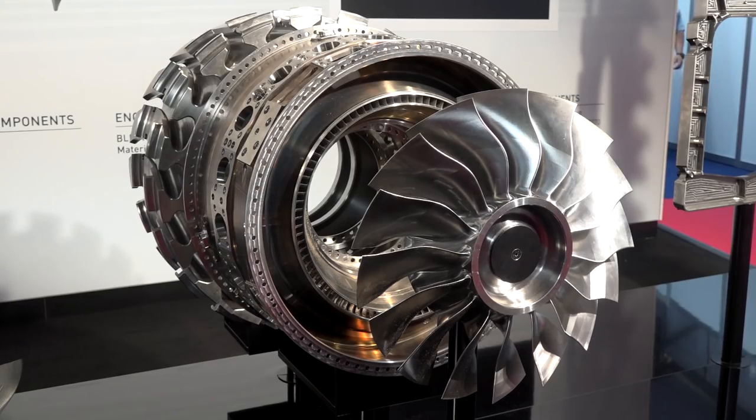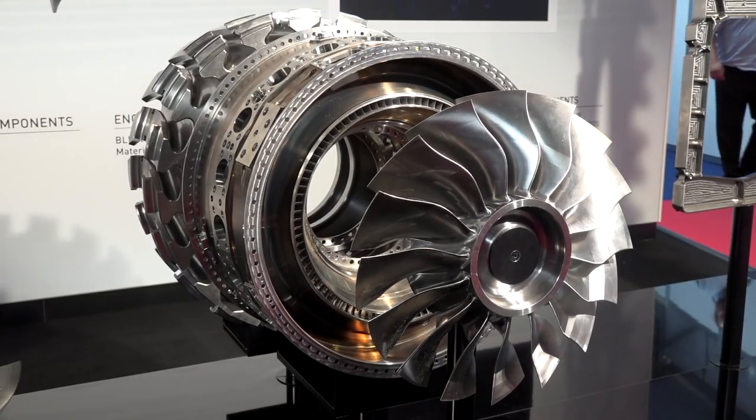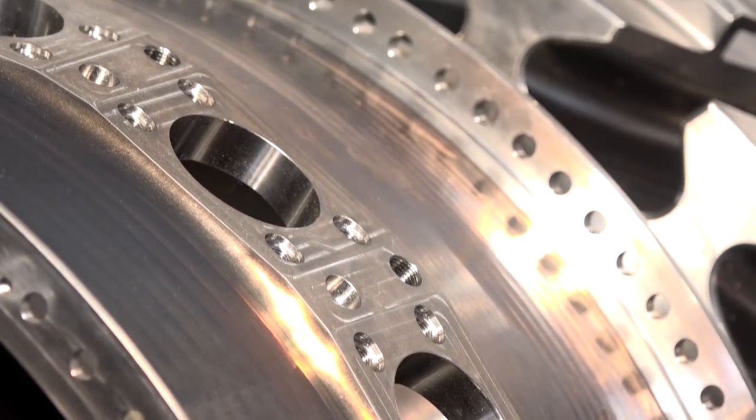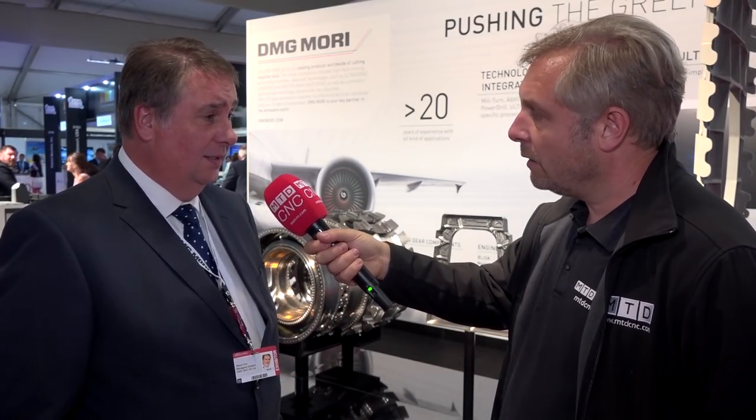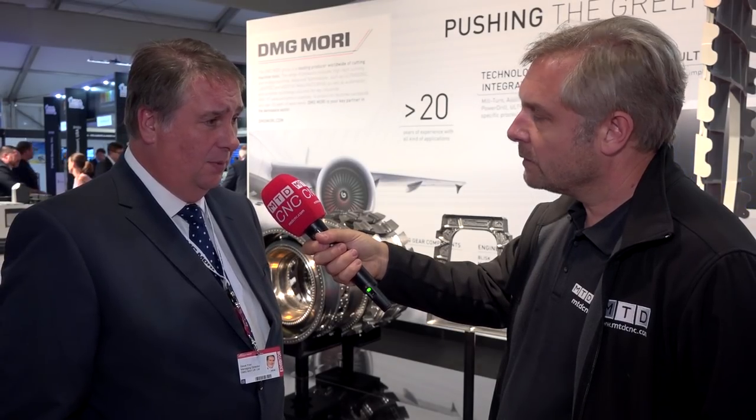You say aerospace is 50% of your market — how do you specialize and support customers? We've got a specialized team based in Pfronten, an excellent aerospace team. We get support from throughout the world for various factories, but they very much specialize on the support that goes into the actual cutting of materials. Some of the difficult materials we have to handle — there's a lot of testing done back in the factory prior to any customer getting near it, to get a good understanding of what we need to supply.